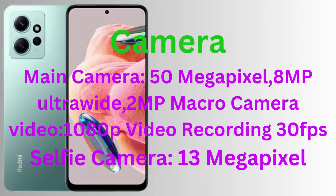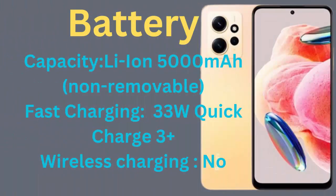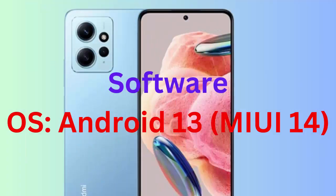Battery capacity: Li-Ion 5000 mAh, non-removable. Fast charging: 33W Quick Charge 3+. Wireless charging: no. Software OS: Android 13, MIUI 14.